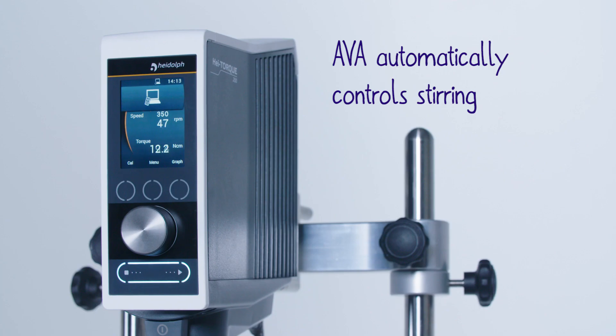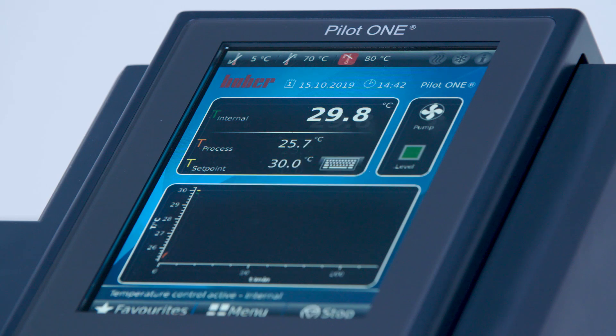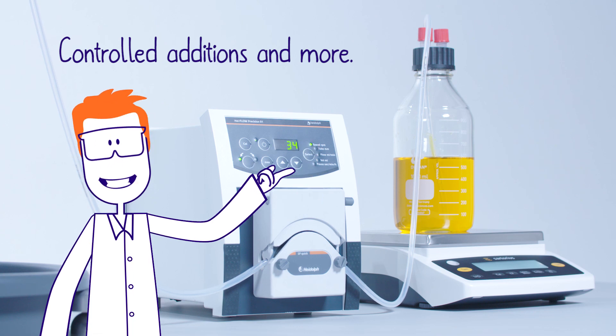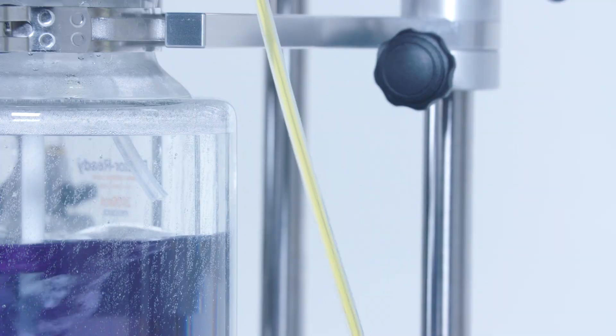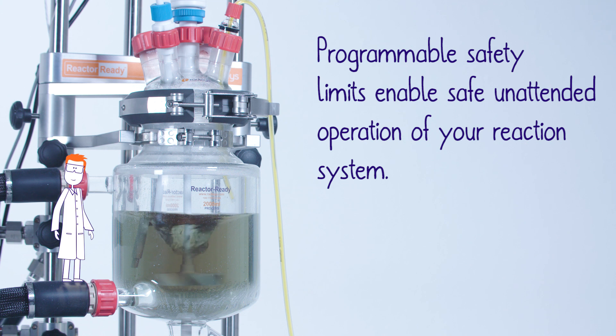Ava automatically controls stirring, heating and cooling, controlled additions and more. Programmable safety limits enable safe, unattended operation of your reaction system.